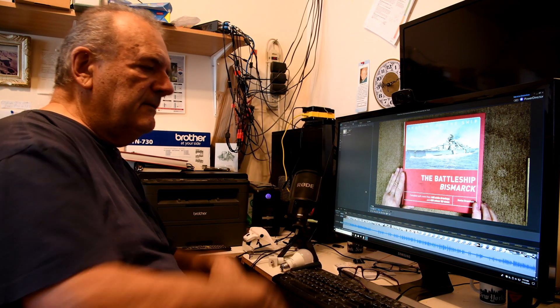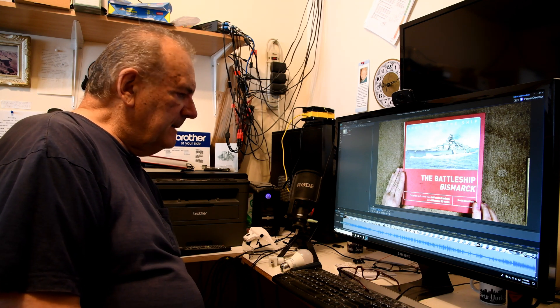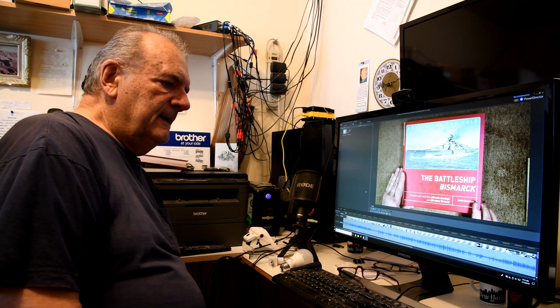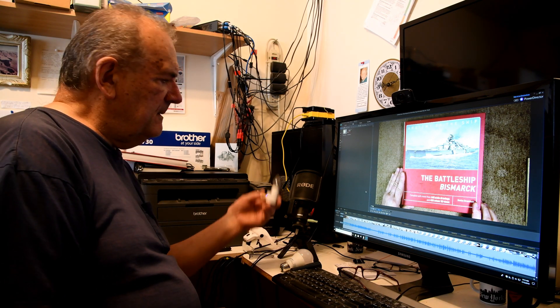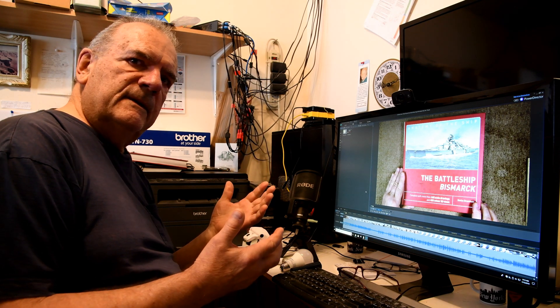My backup system kicks in and I shut everything down. Anyway, it got me thinking about electricity, and then I remembered one of my night lights is burned out.